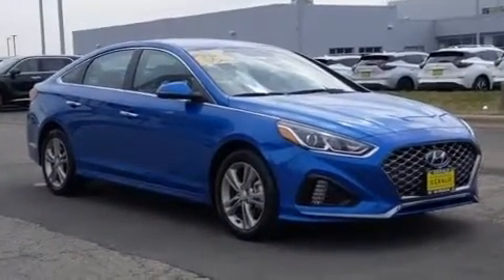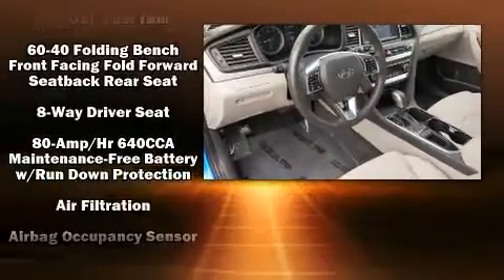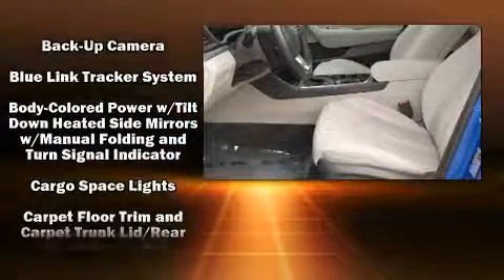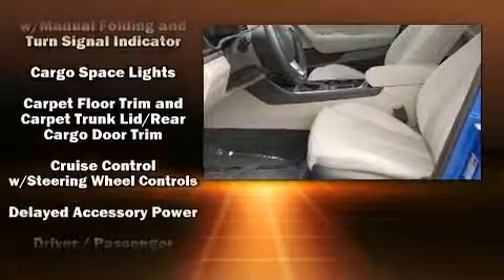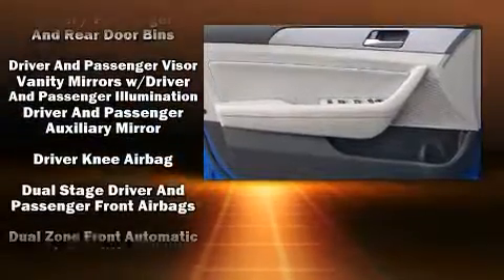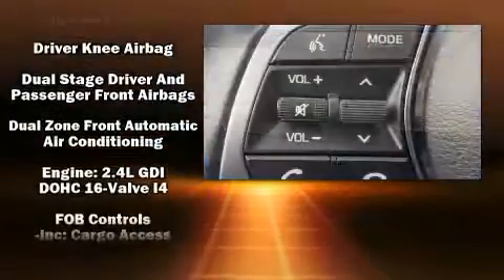Hyundai also prioritized safety and security by including front and side impact airbags, an emergency communication system, and four-wheel disc brakes with ABS. This car was designed with safety in mind, allowing you to drive with even greater assurance.